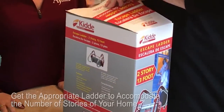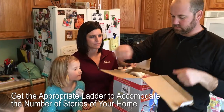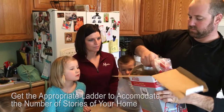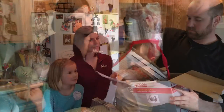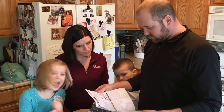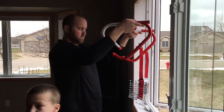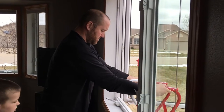If your home has two floors, every family member, including children, must be able to escape from the second floor rooms. Escape ladders can be placed in or near windows to provide an additional escape route. Review the manufacturer's instructions carefully so you'll be able to use a safety ladder in an emergency.